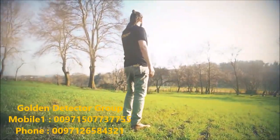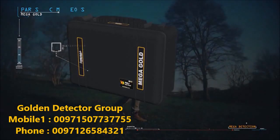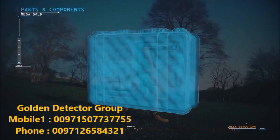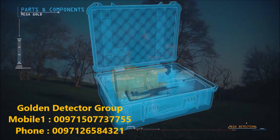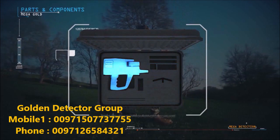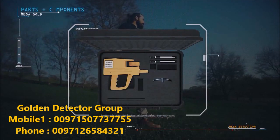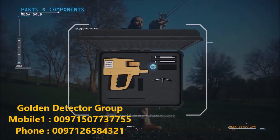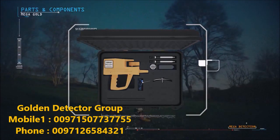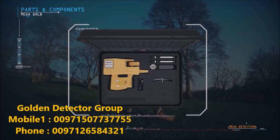Parts and components of the device include: waterproof case, main control unit of the device, scanner antennas, parabolic antenna, auto-charging adapter, cable, depth measurement unit, and user manual.